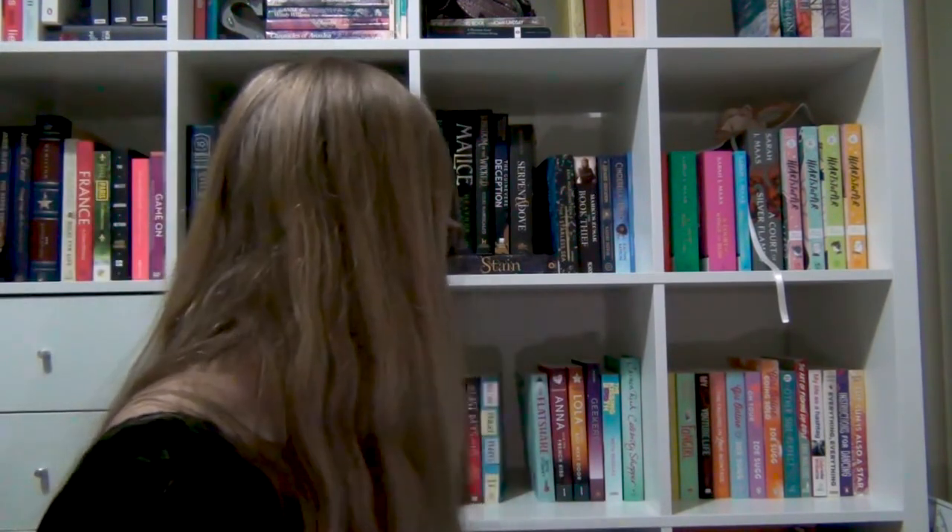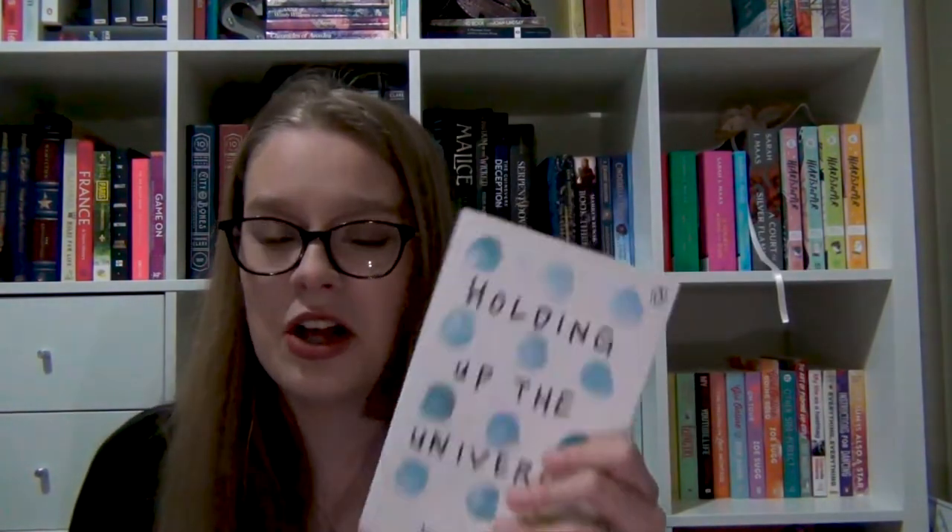Next I have two Jennifer Niven books — I believe she only has three books published. I've read All the Bright Places. I haven't read Breathless, which is her newest release; I bought it pretty much on release. The other one is Holding Up the Universe — I don't know if I've read it because part of the back rings a bell, but I don't remember anything about it, so I'm calling it unread. Then we have Lola and the Boy Next Door — a recent purchase I got this year.